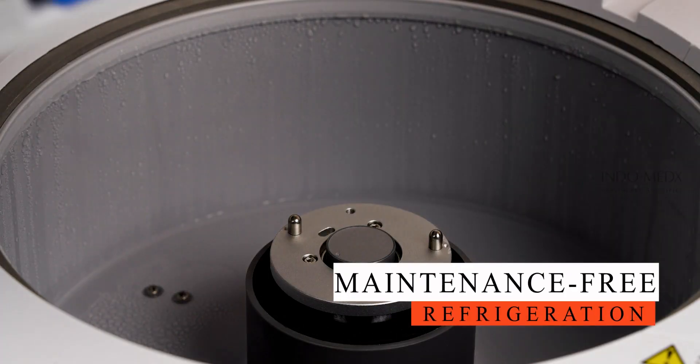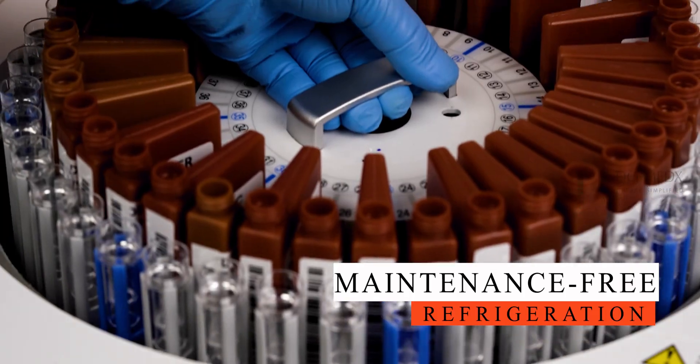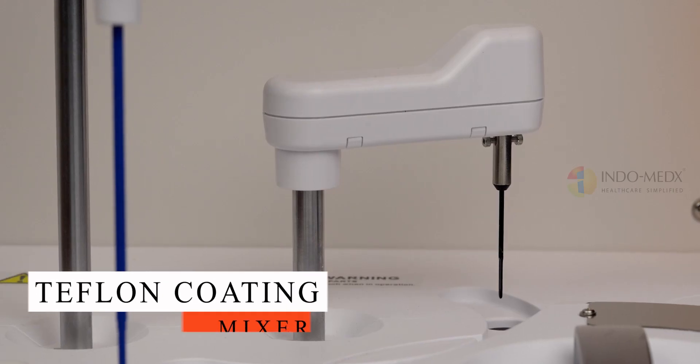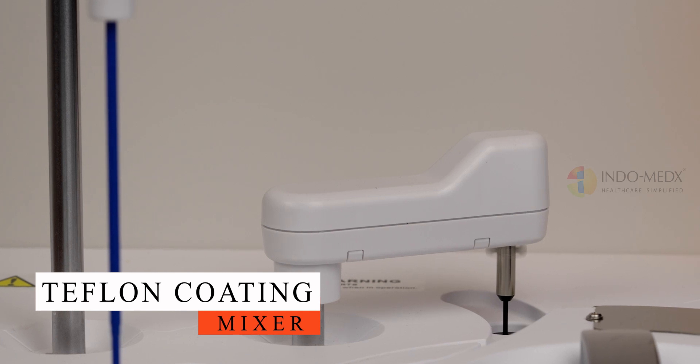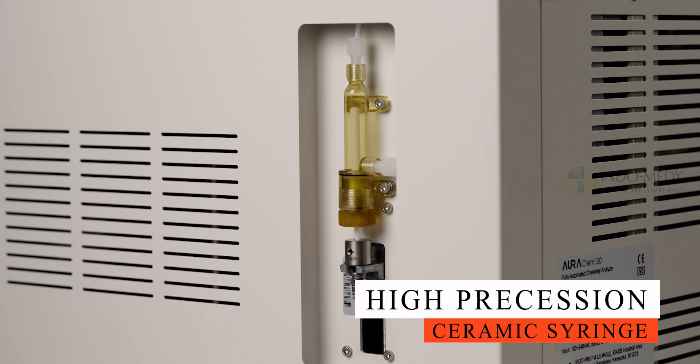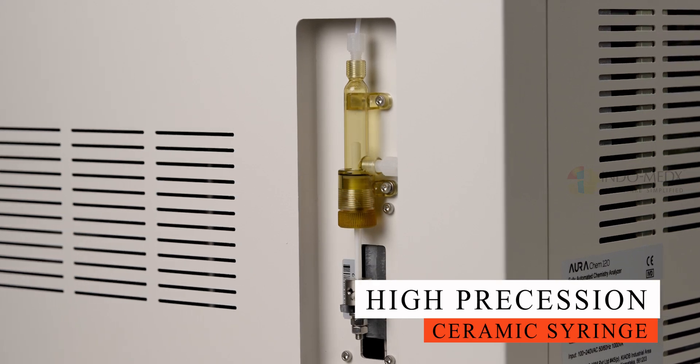The Oricum 120 features a flexible reagent unit equipped with 40 reagent positions and the ability to dispense reagent volumes ranging from 20 to 300 microliters, offering the flexibility to accommodate a wide range of biochemical assays.